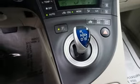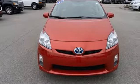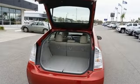Manual tilting steering column, in-line four-cylinder engine, aluminum wheels, gas pressurized shocks, and continuously variable automatic transmission.